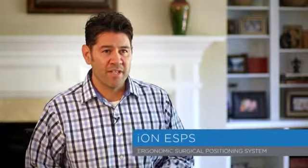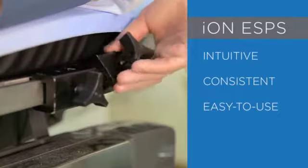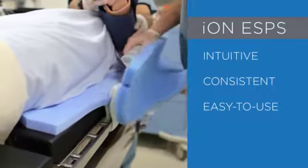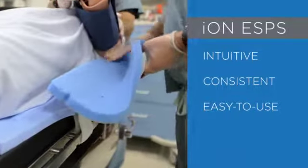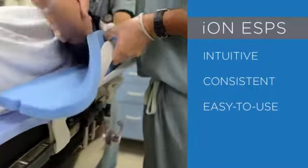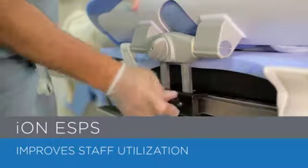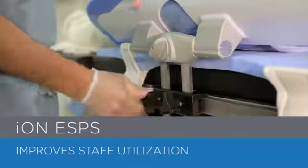We at Infinitus Medical Technologies have spent the last two years clinically developing the ION ESPS, or Ergonomic Surgical Positioning System, to be an intuitive, consistent, and easy-to-use tool to tuck a patient's arms. The ION evolves the current standard by offering efficient and consistent arm adduction. It can be implemented almost entirely by a single member of the surgical team with an average time of less than two minutes.